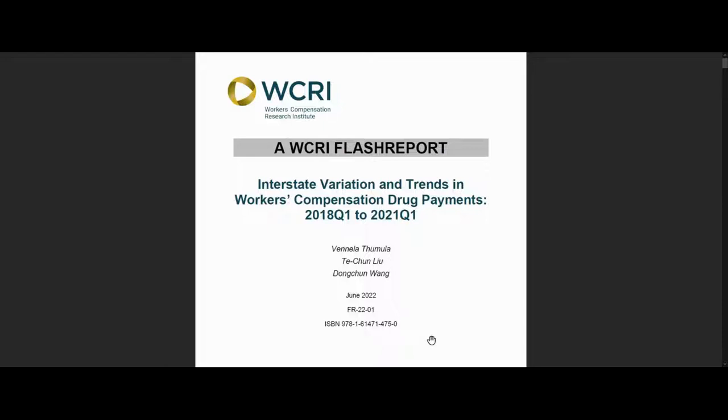This new FLASH report presents data on payments for prescription drugs paid in workers' compensation for key therapeutic groups of drugs by quarter. It provides a high-level view of changing costs of prescription drugs and workers' compensation systems across states.